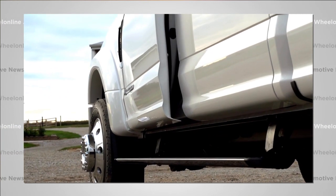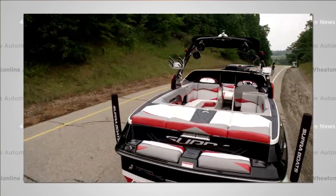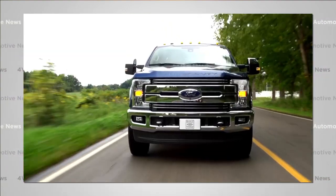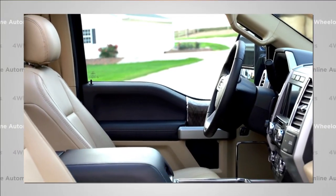The new heavy-duty trucks will also veer towards luxury with Ford's new SYNC 3 infotainment system, blind spot information systems with trailer tow, lane departure warnings, adaptive cruise control, and collision warning with brake support.